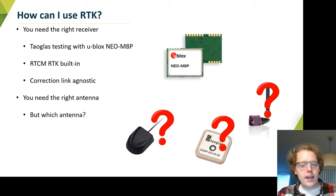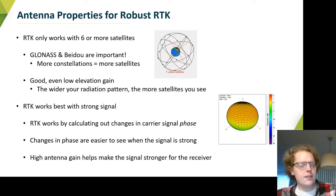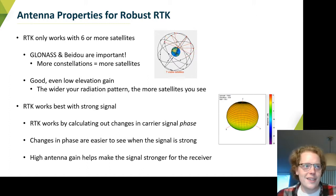You need an appropriate antenna for this, so what makes an RTK antenna? Our findings are that you need an antenna that can see a lot of satellites very strongly. In order for RTK to work well, you need at least six satellites of one constellation, or seven satellites of multiple constellations — it's just the way the calculations work.